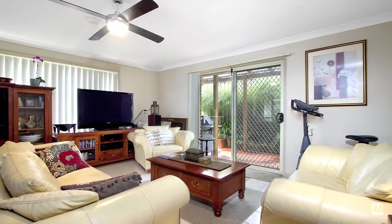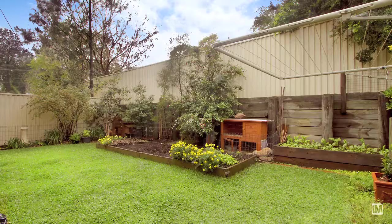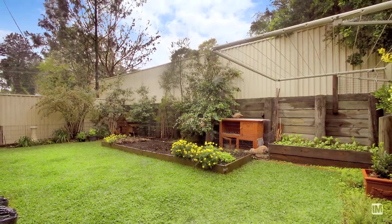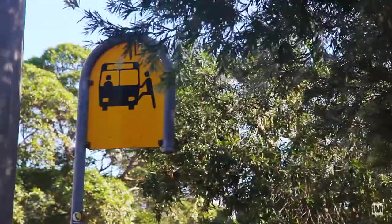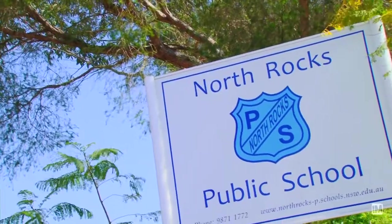Fresh and modern, the living spaces of the home are complemented by this contemporary kitchen. When wanting to enjoy that morning coffee, the side courtyard is the perfect setting. With transport, Westfield and schools only moments away, North Rocks really is a highly sought-after neighbourhood.